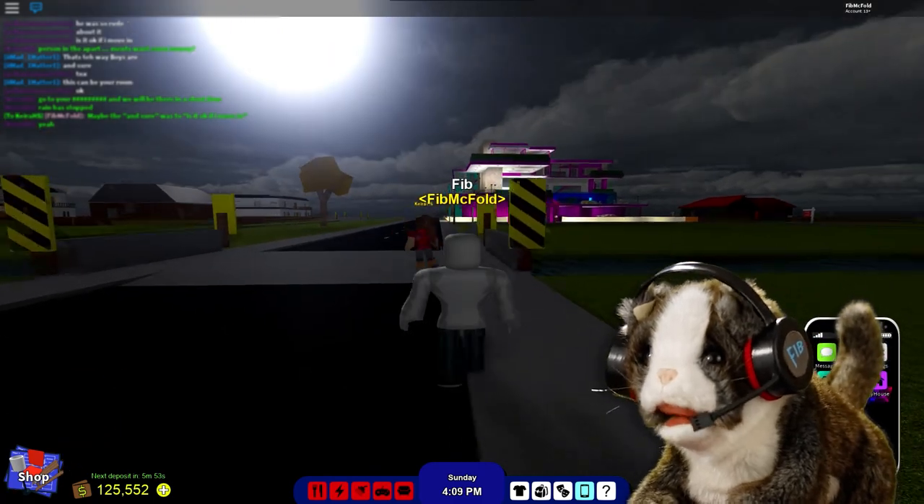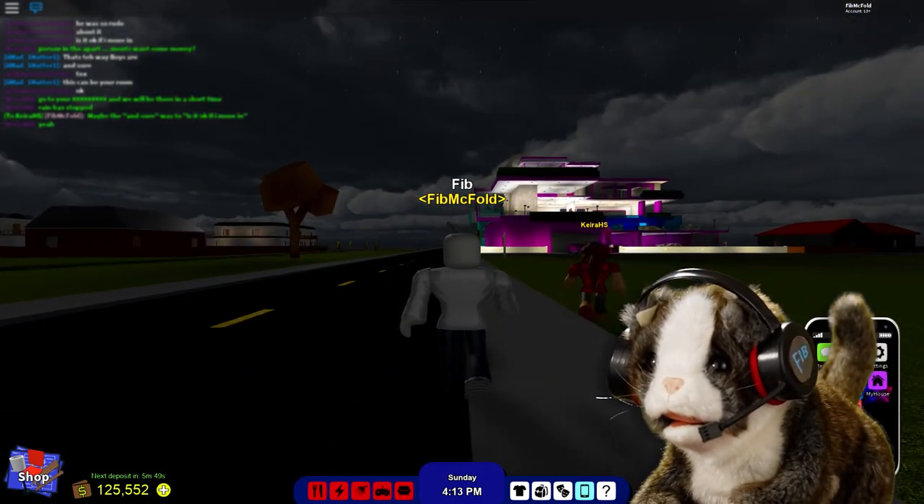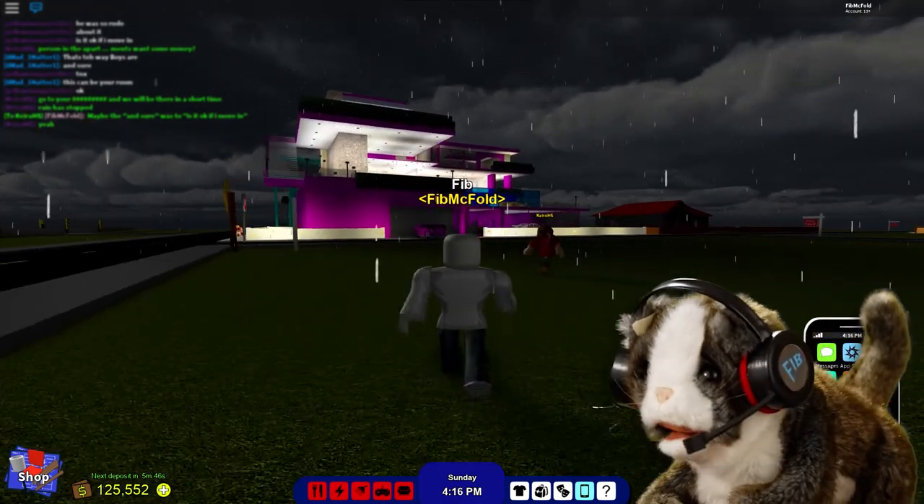Your house looks cool in the moonlight, Kira. Oh no, it's raining! Run!